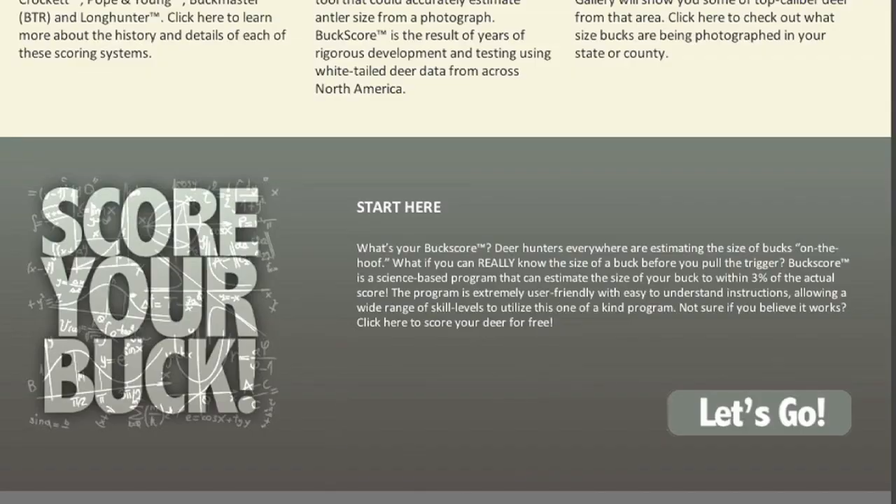To start scoring your buck, click the download button and receive your unlimited use version of Buckscore Pro today.